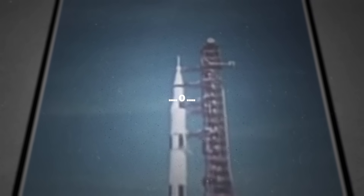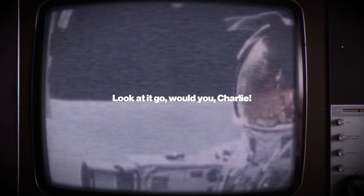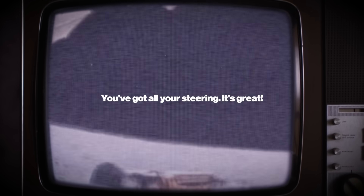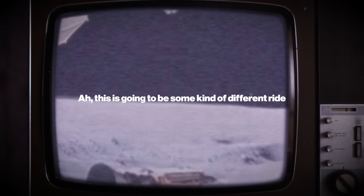Two, one, zero, all of it is running. It's raining, John! Okay, let's go. We've got all your steering, it's raining. Oh, this is going to be some kind of different ride.